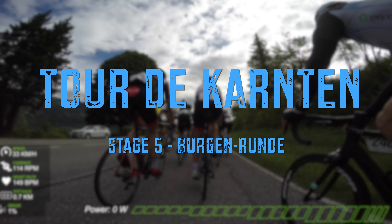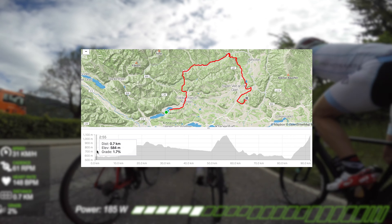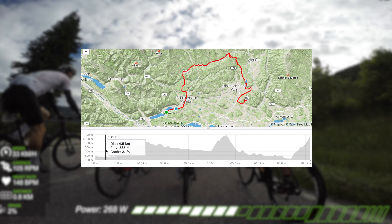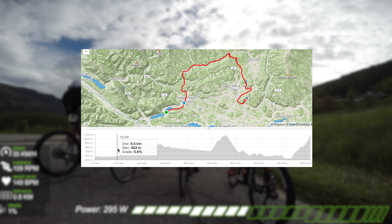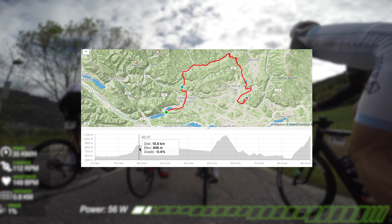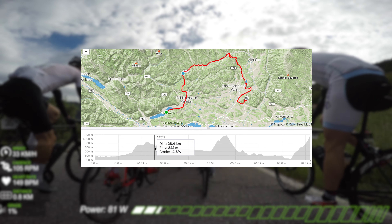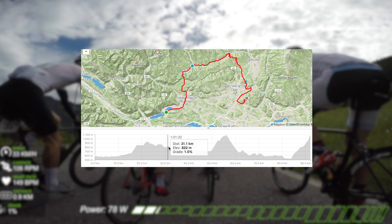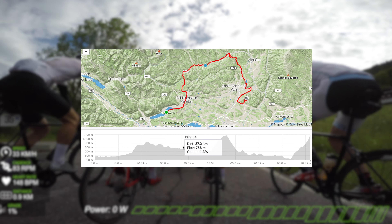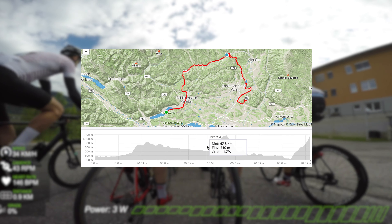The first climb is called Gurtelstrasse climb. Total distance is around 4 kilometers with an average gradient of 7%. The total elevation gain is around 270 meters and the highest point is around 930 meters above sea level.